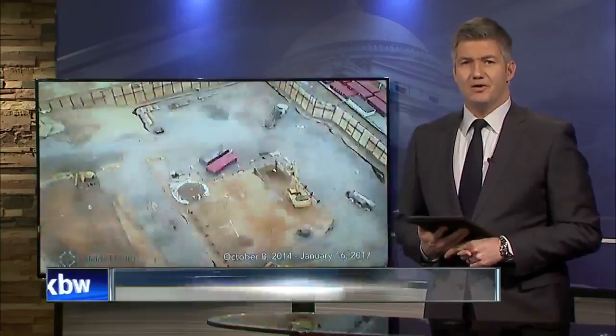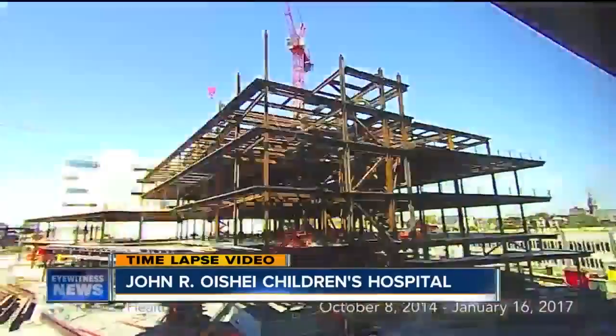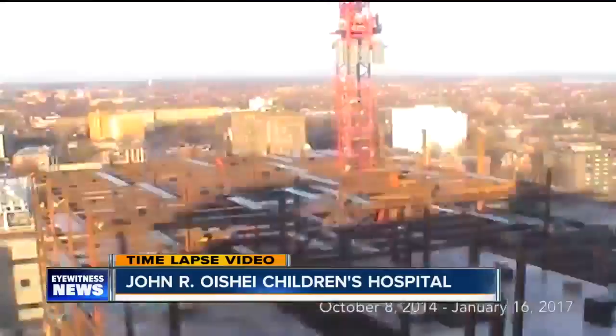It's been over two years since construction first began on the new John R. Oishei Children's Hospital. Take a look at this amazing time-lapse video. We have watched the new state-of-the-art facility go up beam by beam, floor by floor. And as of tonight, the hospital is nearly 85% complete and on schedule to open its doors in November of 2017. Seven Eyewitness News reporter Paolo Surro takes us inside.